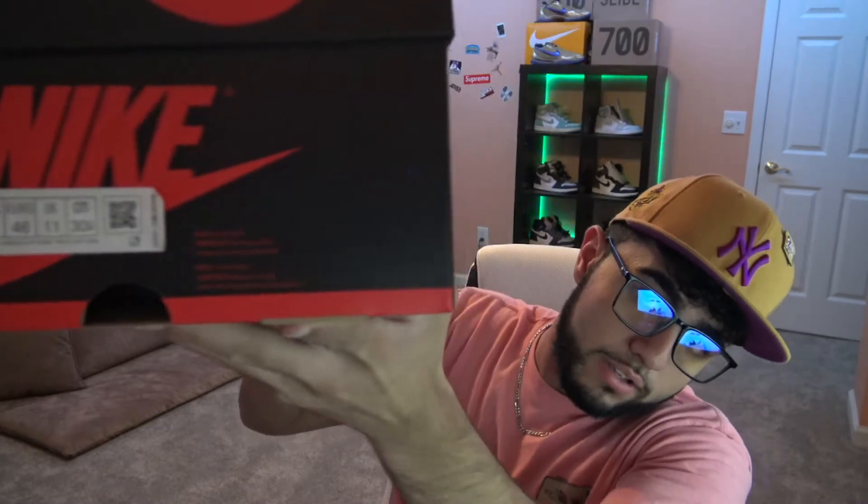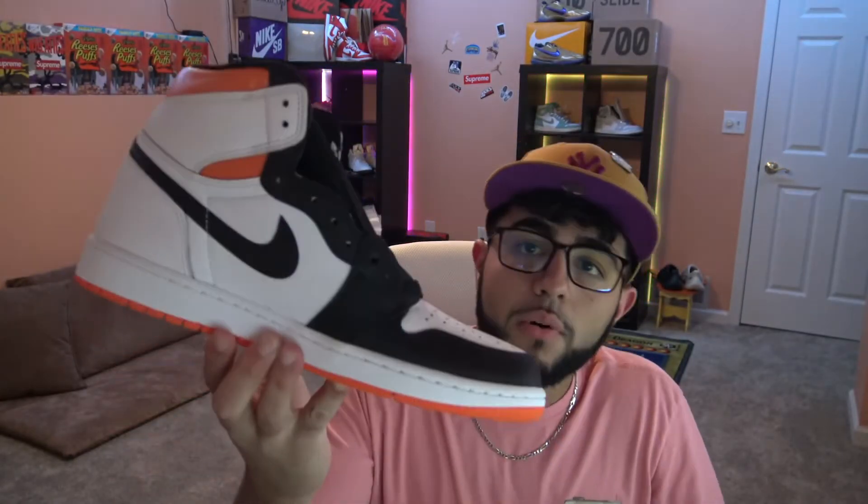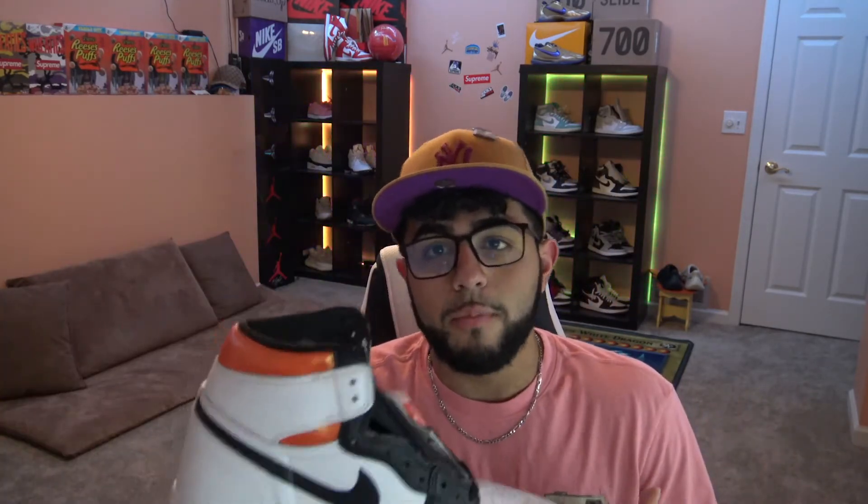First up we got the Jordan 1 Electro Oranges. These just recently released — these are size 12, I get all my Jordan 1s in a size 12. A lot of people are iffy on these; the colorway isn't really it. I did say in my July video that these weren't going to be it, but I went for them, ended up hitting, and I'm honestly glad because I take L's on every sneaker draw. These are a very clean shoe to wear, really nice if you hit them for retail.